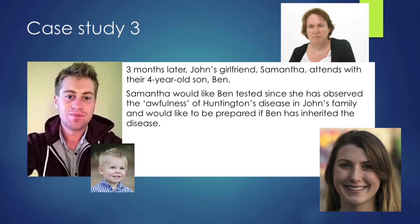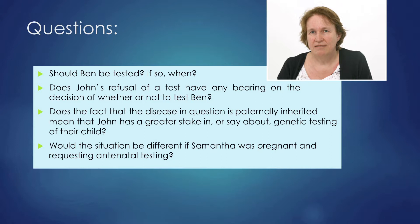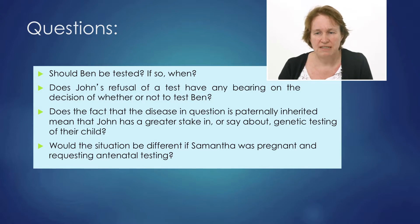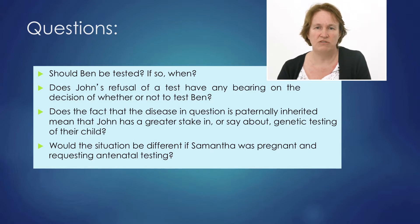Samantha wants Ben tested because she's seen how awful Huntington's disease is from her mother-in-law, and she would like to be prepared if Ben has inherited the disease. But should Ben be tested? If you test Ben and he comes out positive for Huntington's disease, that gives you information about his dad John, who doesn't want to be tested. Shouldn't Ben have the choice of knowing whether he's got Huntington's disease, since it won't affect him until his adult years? The current guidance is that the test should be delayed — if there's nothing you can do to prevent a condition, you should wait until the individual is of an age to make an informed decision.